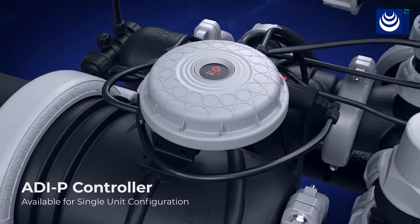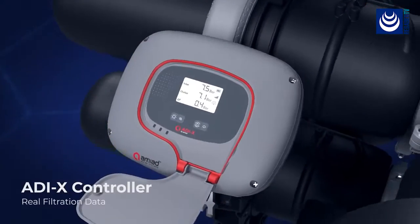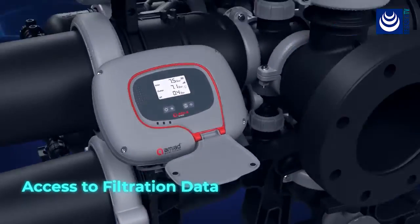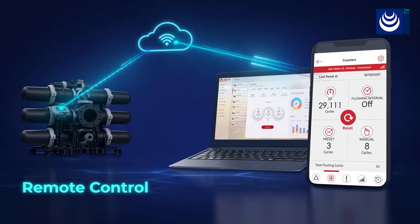Following the success of the innovative ADI-P controller, SpinClin Nova is equipped with AMIAD's next-generation smart controller, the ADI-X. Gain real-time access to filtration data, alerts, and other insights. And remotely control your filter, regardless of your location.